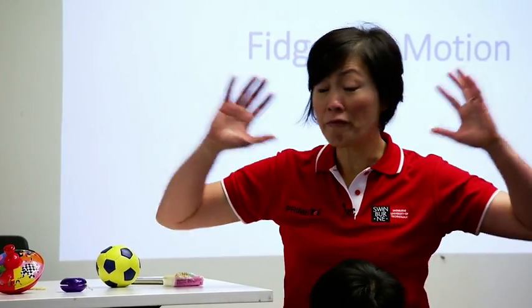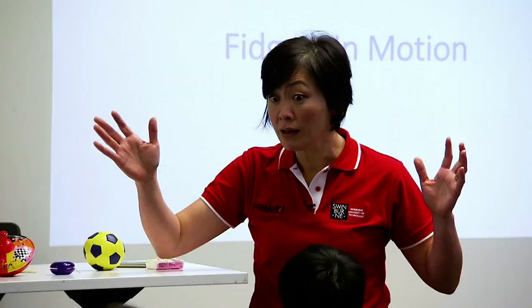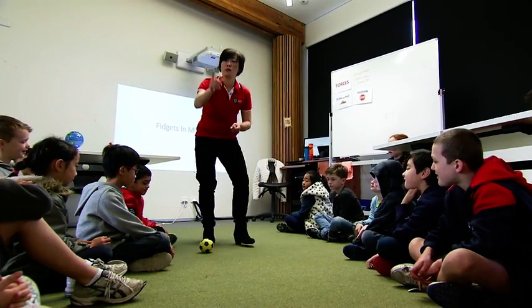Forces determine how we move, how we jump, how fast we can go, and our top speed. Lydia shows us forces in action.